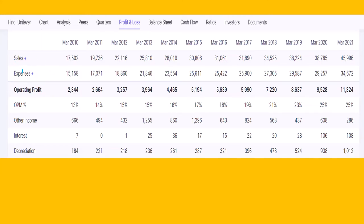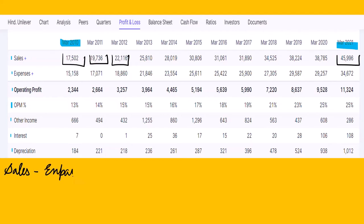Now let us financially analyze Hindustan Unilever Limited. I have data from March 2010 to March 2021, covering sales, expenses, operating profit, OPM percentage, other income, interest, and depreciation. Starting with sales: in 2010 the company had sales of 17,000 crores; in 2011, 19,000 crores; in 2012, 22,000 crores; and now the present sales stand at 45,996 crores — a positive and drastic growth, indicating that the company is expanding, which is a good sign for investors.